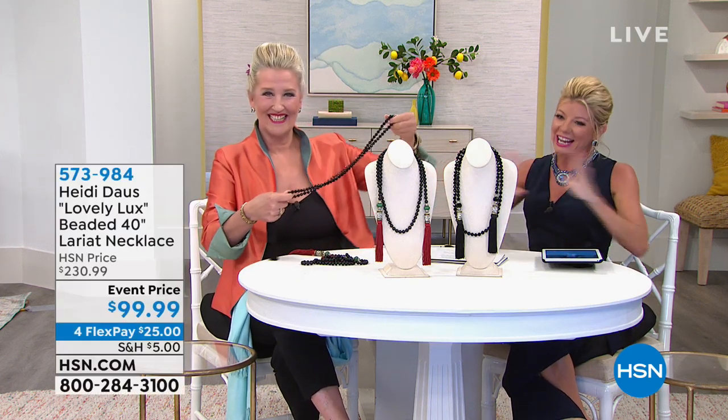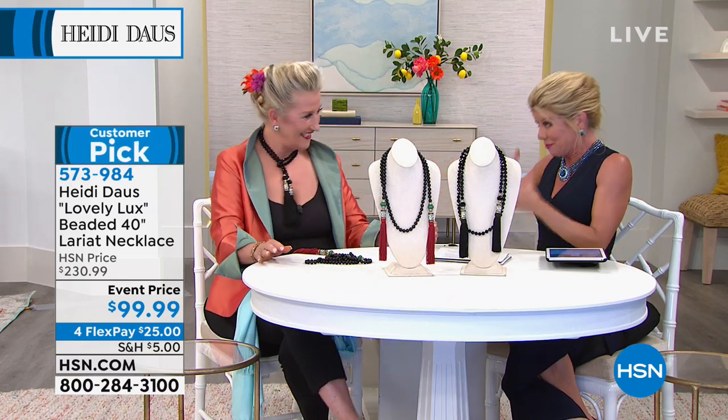Welcome to Heidi Doss talking about her beautiful passion as an iconic jewelry designer. We're so fortunate to have her here at HSN. We have a one-hour show, which is unusual — it's going to be fast and furious. We are live on Facebook, so this is your opportunity to join us, ask questions, or just say hello.